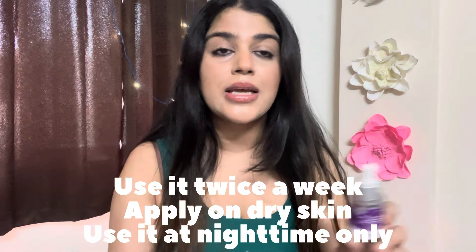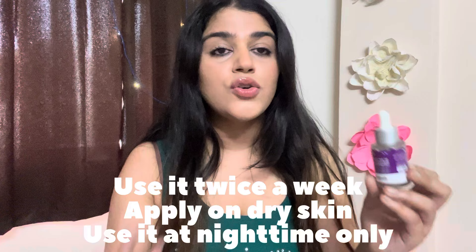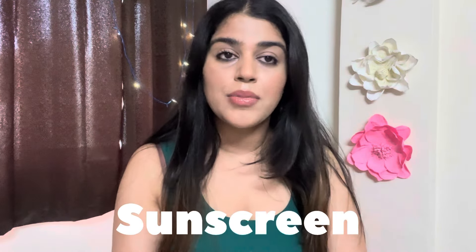Everything about how to use this product is written on the outer packaging — apply for 10 minutes to your face on dry skin, then wash it off, and follow with a good moisturizer. You can use it 2–3 times a week. If you have sensitive skin, use it once a week and build up slowly as your skin gets stronger. Use these chemical acids only at nighttime — apply them on dry skin.